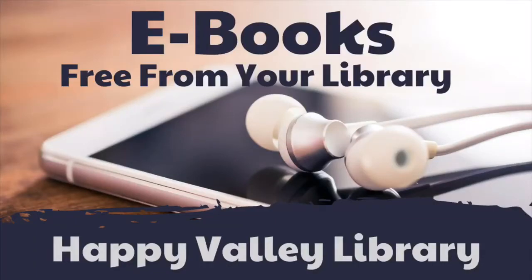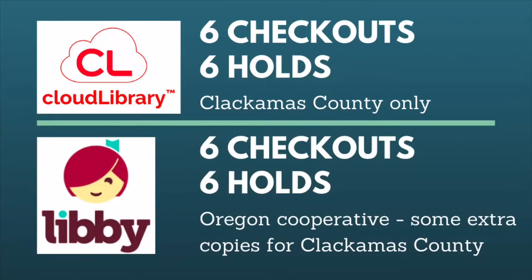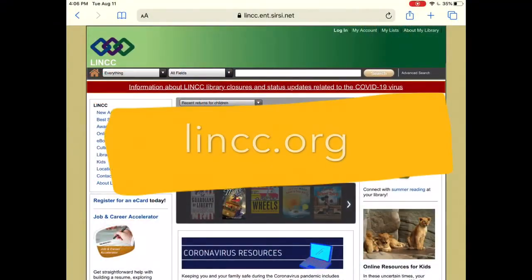In this video we'll show you how to access both of the library's free ebook services: Cloud Library and Libby, also known as Overdrive Library to Go. Both of these services allow you to have six items checked out and six items on hold at a time. Cloud Library is for Clackamas County only, so you'll often notice shorter wait times. However, Library to Go or Libby does offer a bigger range of materials.